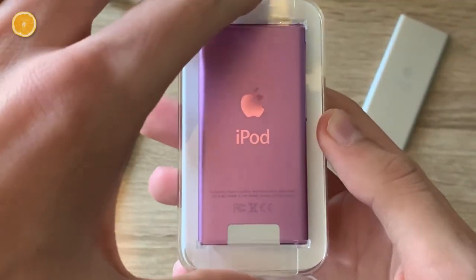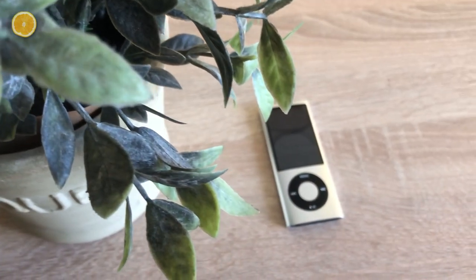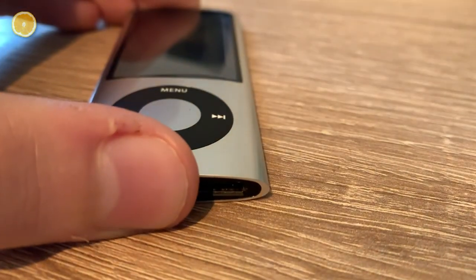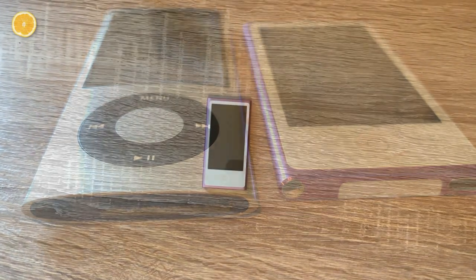So it seems like this is an iPod Nano 7th generation. Maybe you watched my review about the 5th generation where I fell in love with the Nanos. Yeah, that's over and I'm ashamed I said it. But honestly, how can something that cool transform into something that... I don't even know a word to describe it. But let's start right at the beginning.